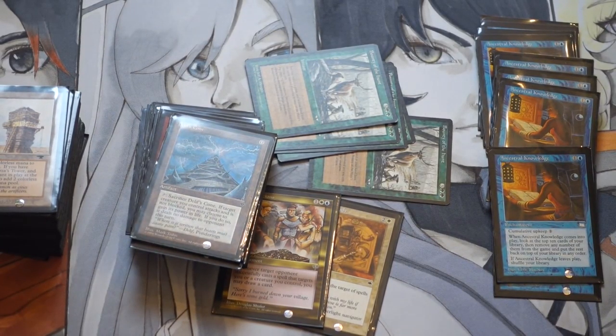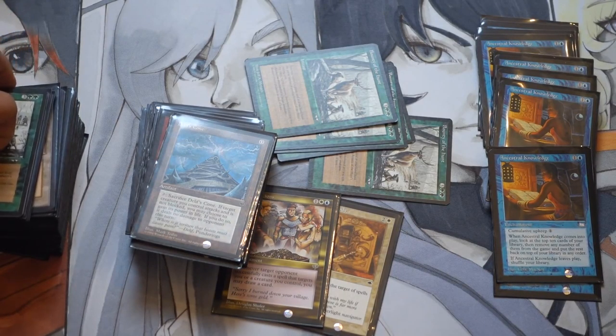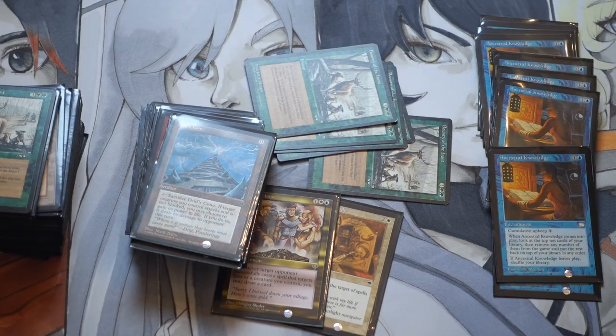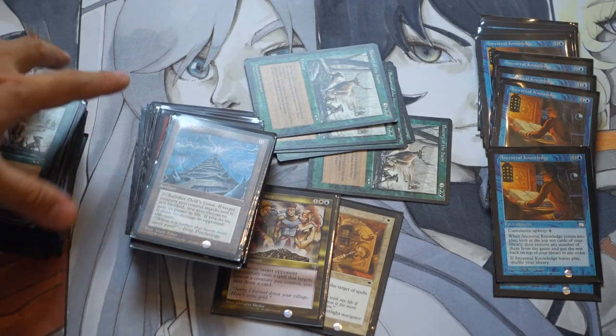Hey guys, today I'm going to show you a collection I recently purchased — probably one of the best speculations I've ever made. I've been buying a lot of reserve list cards and I've been very open about that. I also like 'popper' cards for different reasons — you can get hundreds of copies of some of these cards for pennies and then suddenly it becomes a dollar.